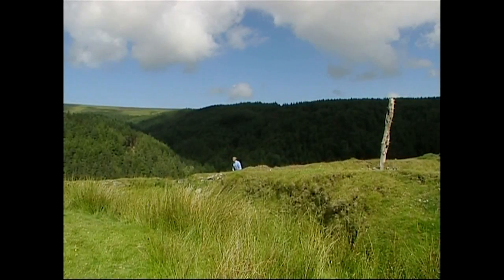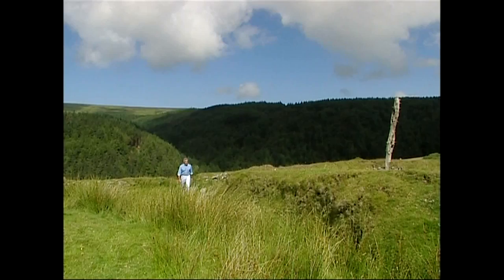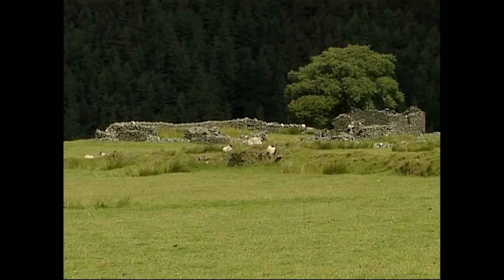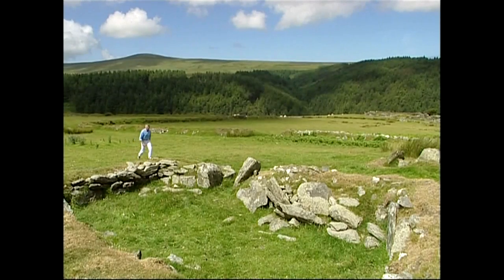I'm above Sulby, just up from Tholt y Will, by two ruined farmsteads, the Kregans and Korody. We've really come to these locations to look at the stone walls. It's one of the great fascinations on Manx Hills, the marvellous quality of the stonework, and it's a tradition that goes back a very long way.